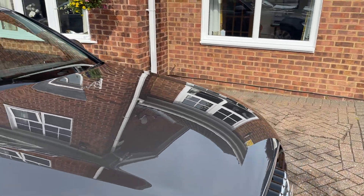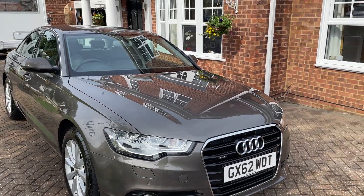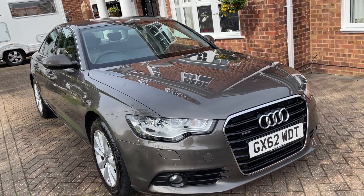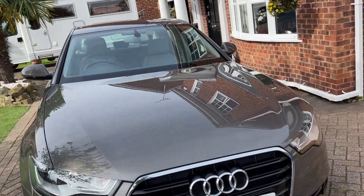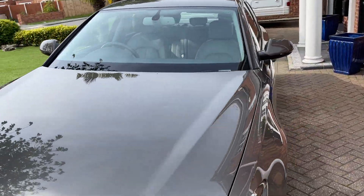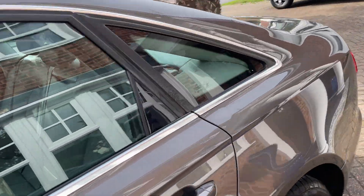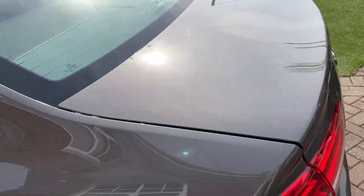If you're interested in booking a viewing of this car, please give us a call on 07917 033 781. This car can be found on our website along with our other vehicles at paylessforacar.com. It comes with a one year warranty, one year MOT, and one year AA breakdown cover.